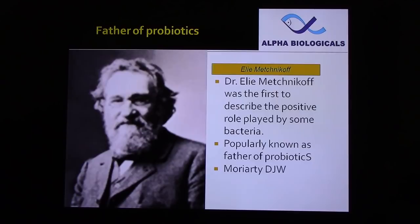Dr. Eyal Metchnikov was the first to describe the positive role played by bacteria. He is popularly known as the father of probiotics. But as far as shrimp farming is concerned, much work has been done by David Moriarty of Queensland University, Australia.